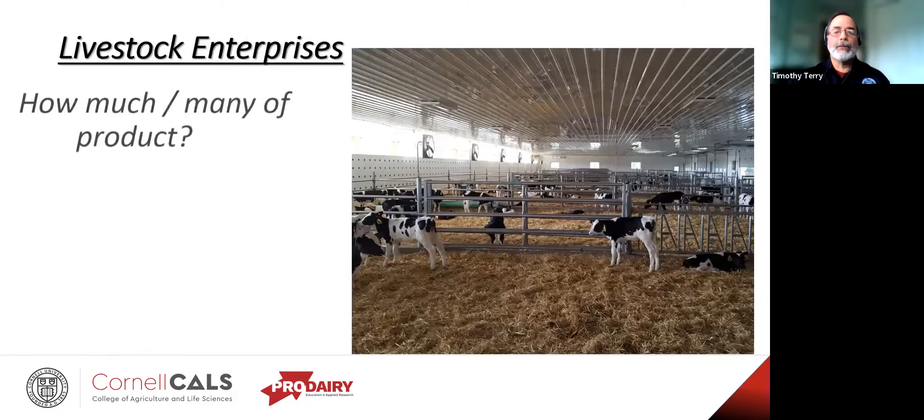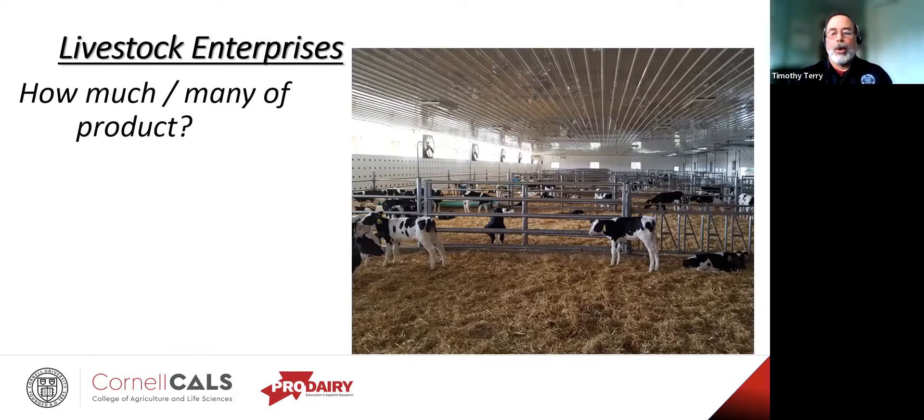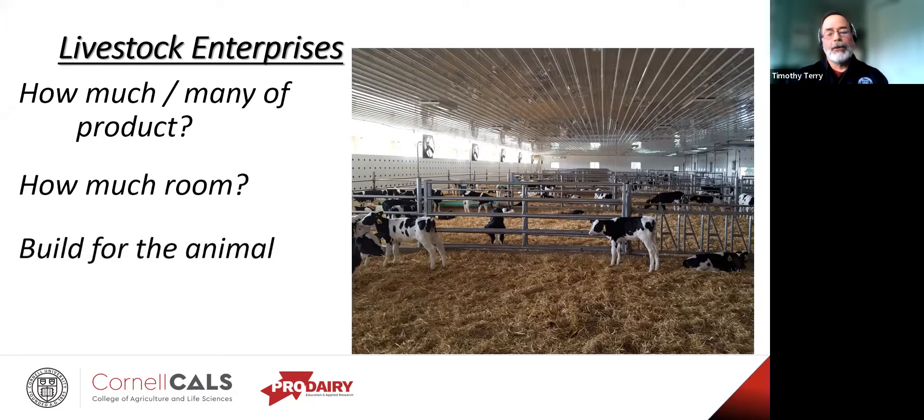If it's a livestock enterprise you're looking to put in there, what are you looking for? How many chickens, hogs, lambs, feeder-finished cattle, etc.? Are you going to need to reach an economically critical mass? How much space is required per animal — is the building big enough? Whatever you do, remember to build for the animal because they're the ones living in there. You can put on or take off a sweatshirt; they can't — they have what they have. And consider any ancillary structures — feed and waste storage — what are the things you'll need to deal with?